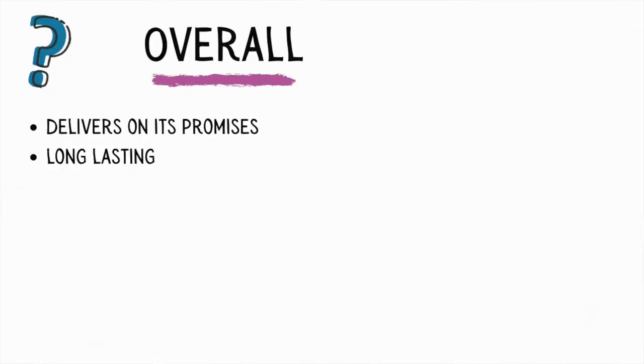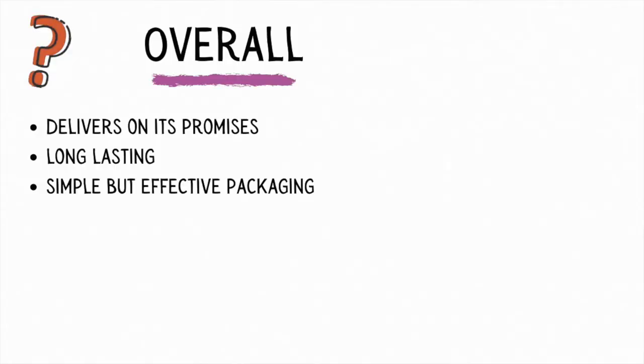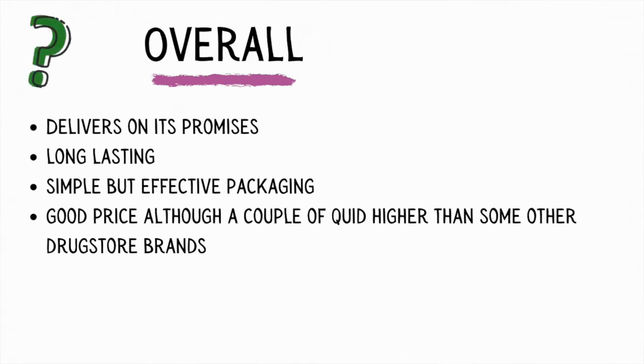Overall I am actually pretty impressed with the Superstay Matte Liquid Lipsticks. I still think they are a really good product if you're looking for a cheap but effective liquid lipstick from the drugstore. They have definitely delivered on all the promises — they give a statement inked lip effect, a beautiful matte finish, and in one stroke you can get a lot of staying power. The packaging is really beautiful, simple but effective, and the price is reasonable — as long as it's sitting below £10 that's acceptable for the drugstore.